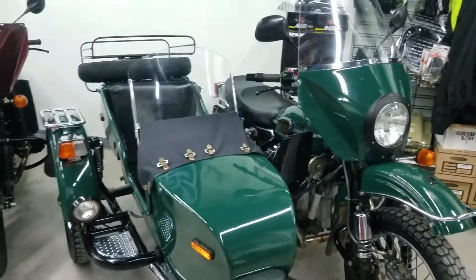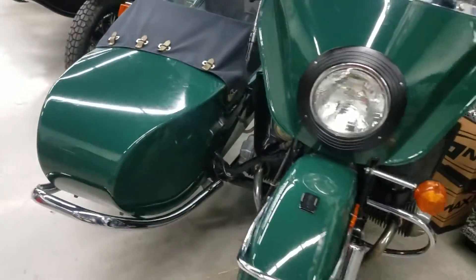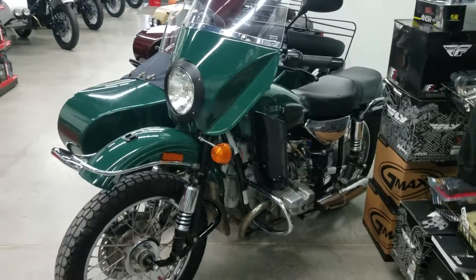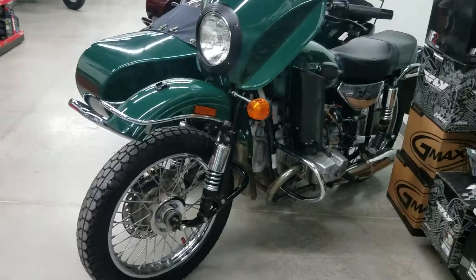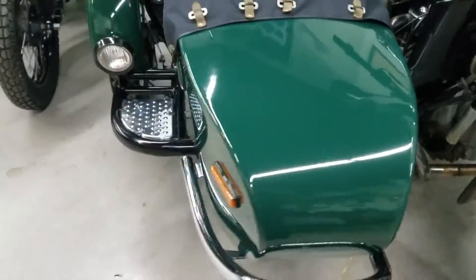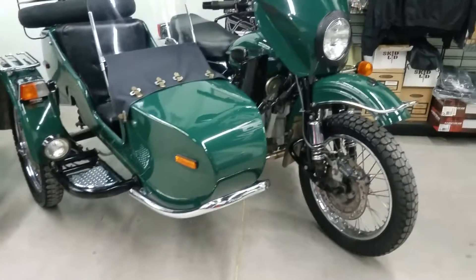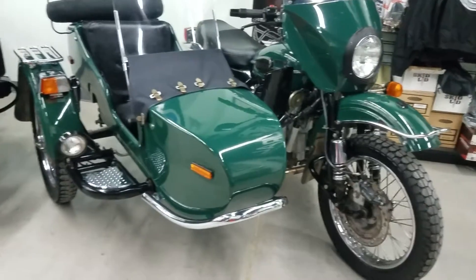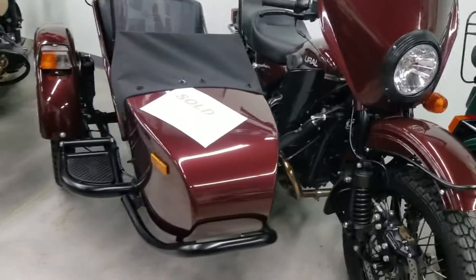Uploading right now is the overview video on a 2006 Ural — it's the garden green color they had for many, many years. This is a pre-owned and it's available, so if you're interested, give us a call or send an email. It's a great clean machine with about 30,000 kilometers — around 18,000 miles.